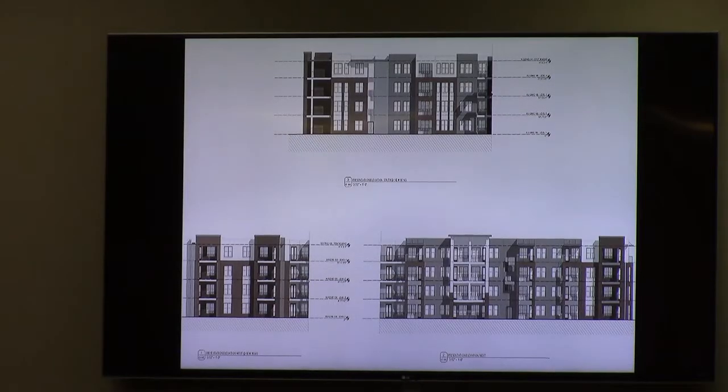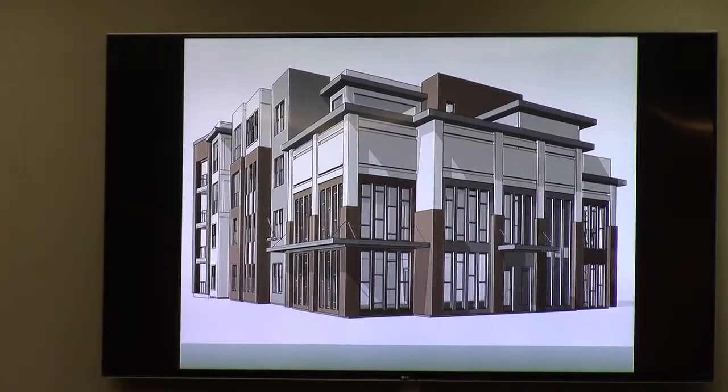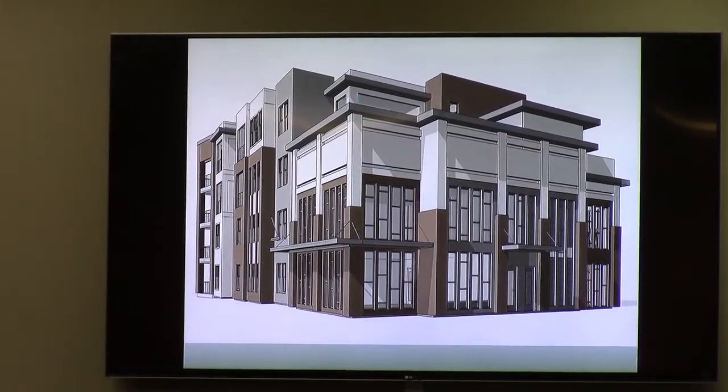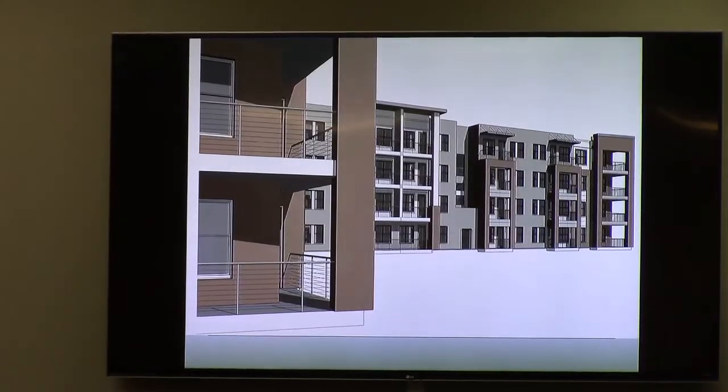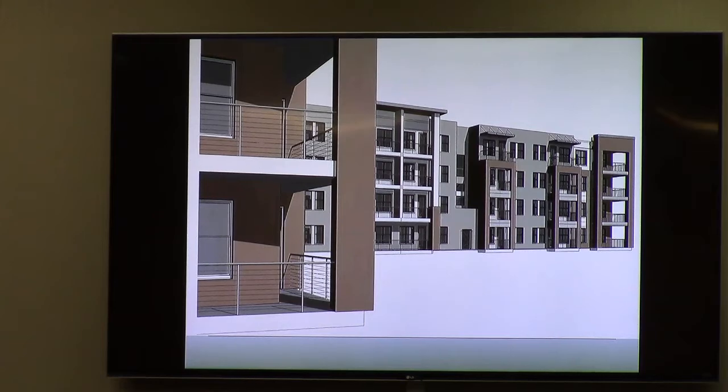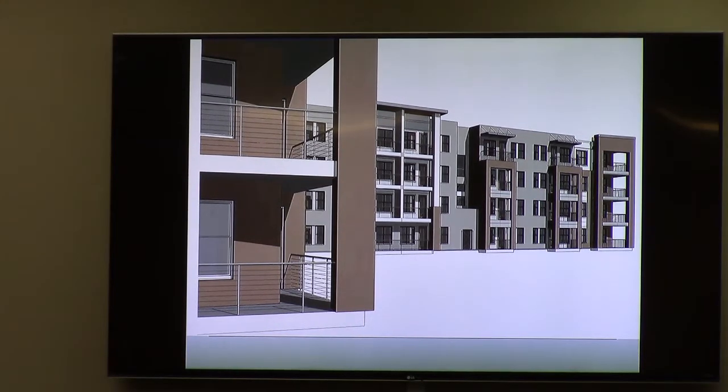Going through the elevation drawings — the versions from the work session are a bit easier to read — some of the three-dimensional imagery shows a fairly attractive building. With that, staff is recommending approval of the zoning change from conditional OP to RP for this property. I'm glad to answer any questions.